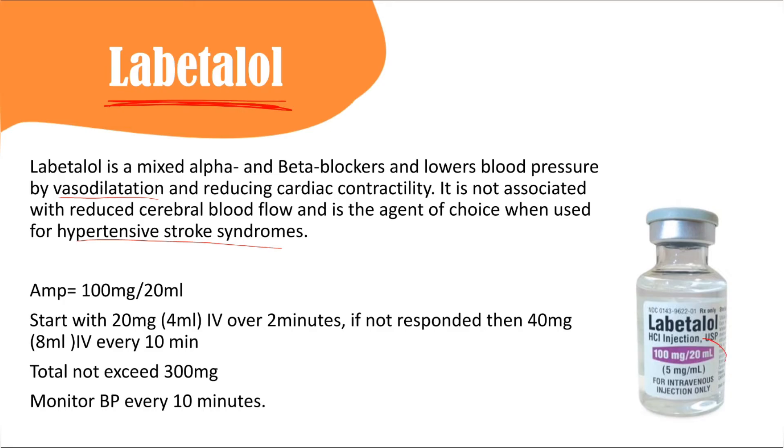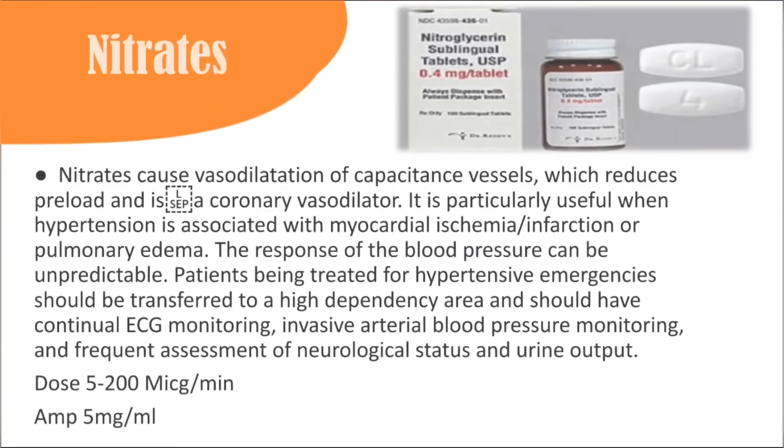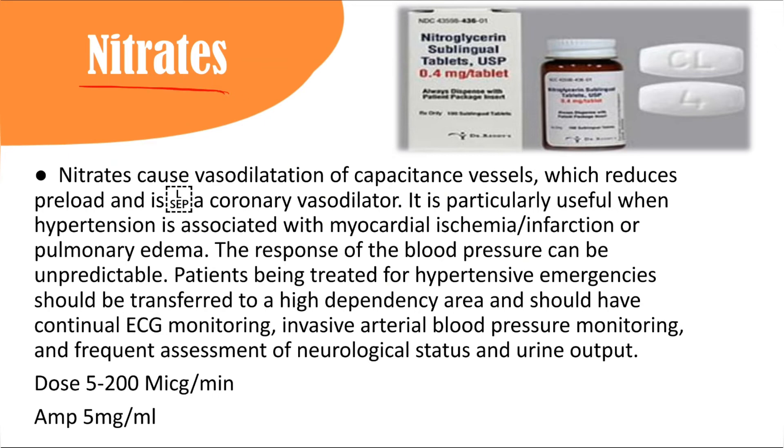Each labetalol ampoule is 20 mL containing 100 mg. Start with 20 mg; you can repeat every 10 minutes and double the dose if response is insufficient. The maximum dose is 300 mg, which is three ampoules. Monitor blood pressure every 10 minutes before giving further doses; if the target is not met, give more.